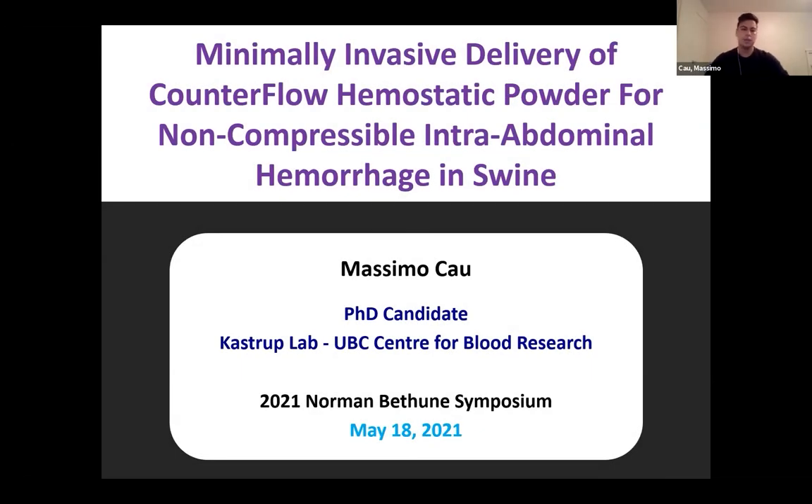Hi, everyone. I'm Massimo. I'm a PhD candidate in the Castrop Lab, and today the title of my talk is Minimally Invasive Delivery of Counterflow Hemostatic Powder for Non-Compressible Interabdominal Hemorrhage in Swine.